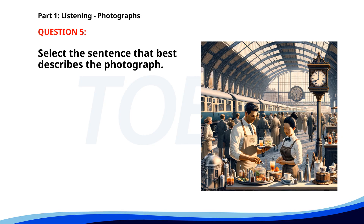Number five. A. A train is leaving the platform while people are waiting. B. Passengers are boarding a train at a station. C. A group of tourists is waiting in line for a tour. D. Two workers are preparing drinks at a train station. The correct answer is D: Two workers are preparing drinks at a train station.